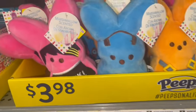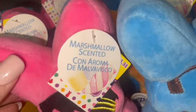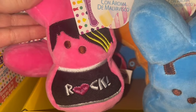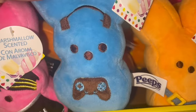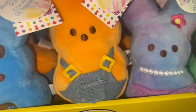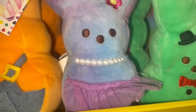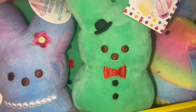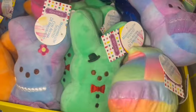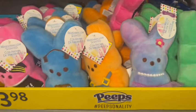Here are some little miniature ones for $3.98 — they're marshmallow scented. There's a punk rocker with punk rock bangs, a gamer, one with little overalls like a little farmer, a little ballerina, one with a top hat and bow tie, and a little cotton candy Peeps chick — all marshmallow scented.